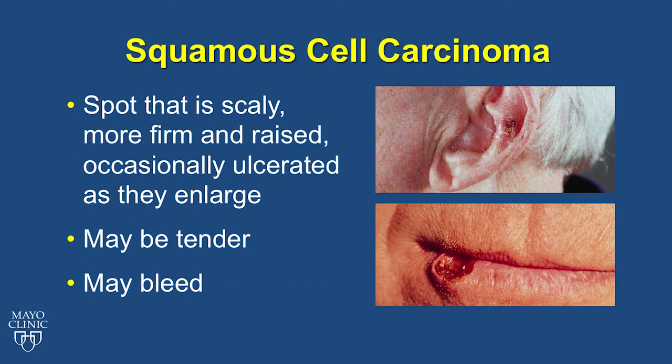Squamous cell carcinoma, also called SCC, is scaly, firm, and raised. The first picture on the top shows a squamous cell skin cancer on the ear. As they enlarge, they may ulcerate, as you can see in the bottom picture of the lip. SCCs may be tender and they may bleed.